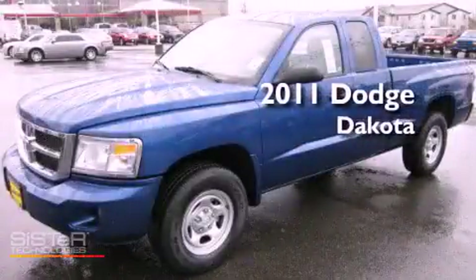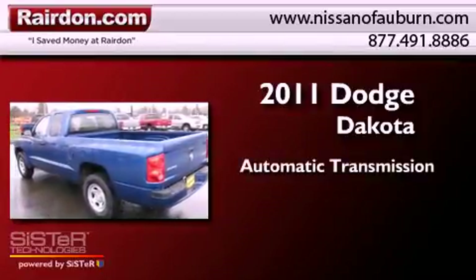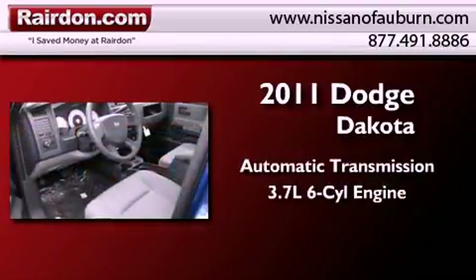This is a brand new 2011 Dodge Dakota. This truck has an automatic transmission and a 3.7 liter V6.